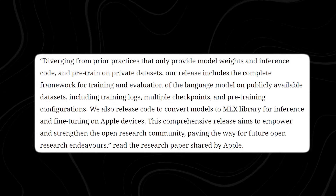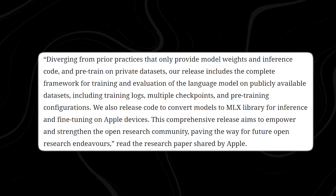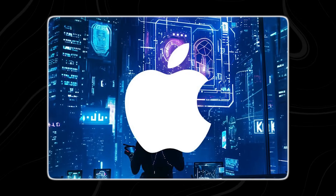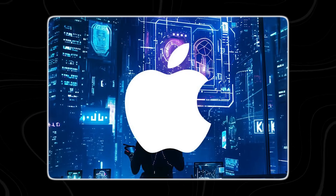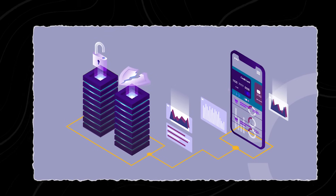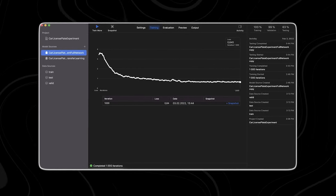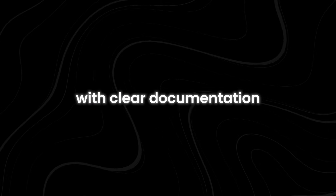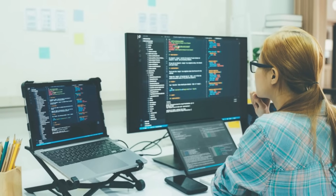Apple has revamped its approach to releasing OpenELM, going beyond the mere provision of source code. They now offer a comprehensive package including model weights, training logs, and inference code. In addressing the critical issue of data and model biases, Apple has implemented rigorous filtering mechanisms and fine-tuning protocols during the training phase, geared towards preserving the integrity and impartiality of the transformer model. With Apple's meticulous pre-training configurations, this AI model stands as a beacon of safety and security. With clear documentation and support resources, developers can confidently integrate these models into their projects.